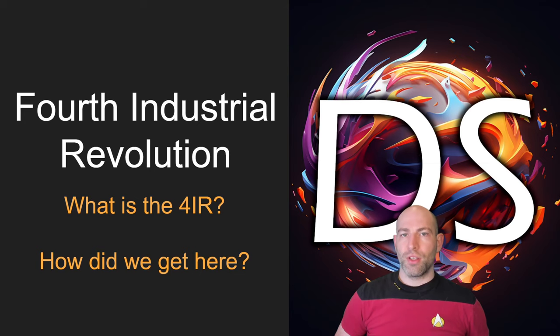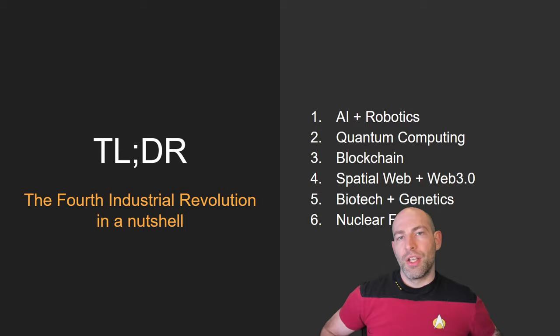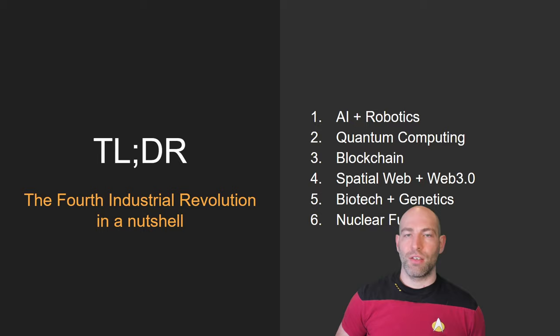What is the fourth industrial revolution, and how did we get here? The fourth industrial revolution is the confluence of several technologies: namely artificial intelligence, automation and robotics, quantum computing — which is still ramping up — blockchain technologies and cryptocurrency, spatial web and web 3.0, biotech and genetics, and finally nuclear fusion.